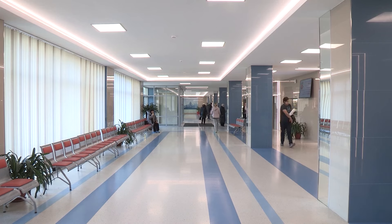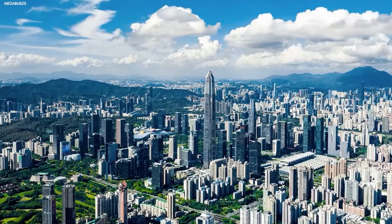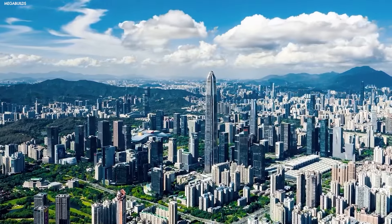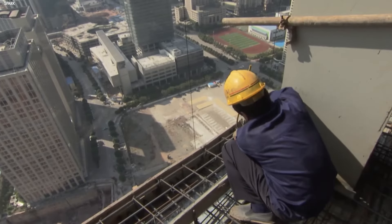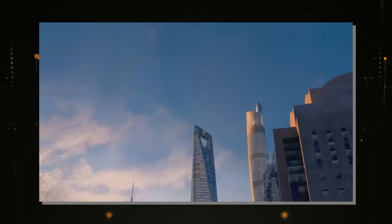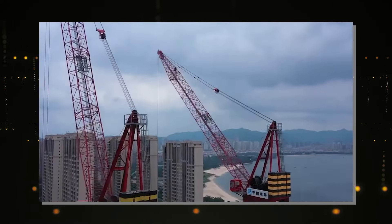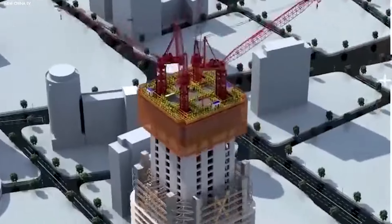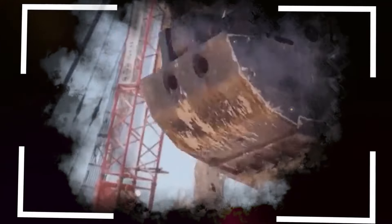Looking ahead, the Baonat machine isn't stopping at hospitals or regular skyscrapers. It's likely to be part of even more ambitious projects, such as the rise of super-tall skyscrapers that could redefine city skylines worldwide. As cities grow vertically, the Baonat will be key to making sure construction keeps up with demand. We could also see this technology used in mega-projects like the expansion of the Chengdu Tianfu International Airport, where rapid, precise construction is crucial. The beauty of the Baonat lies in its adaptability — whether it's an office building or a massive transportation hub, this machine is designed to handle diverse environments.